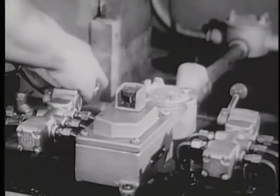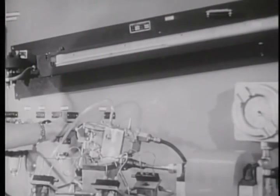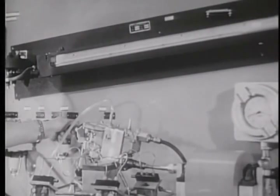In the quality testing laboratory, each component of the injection system undergoes actual working conditions to assure dependable performance.